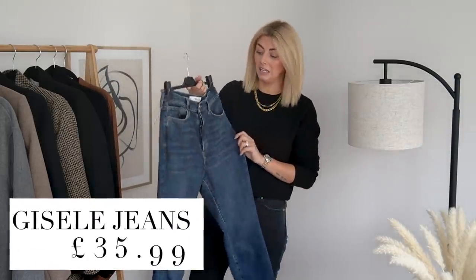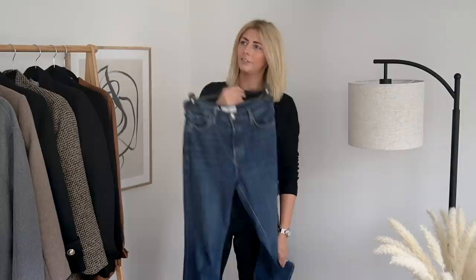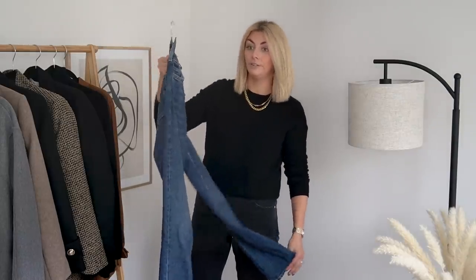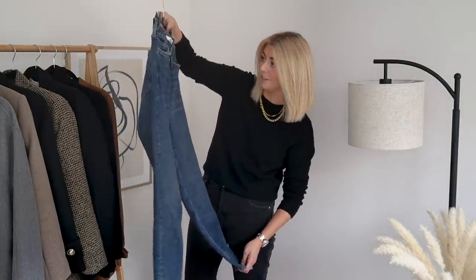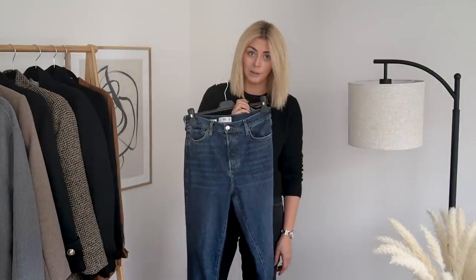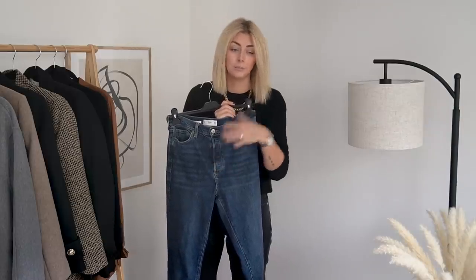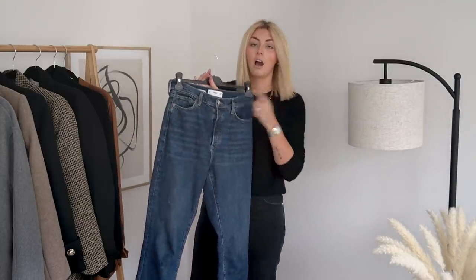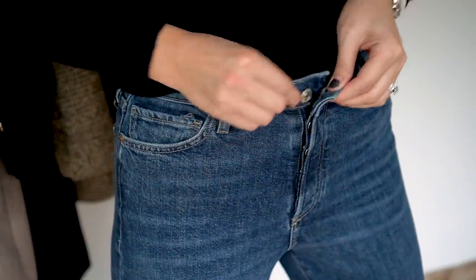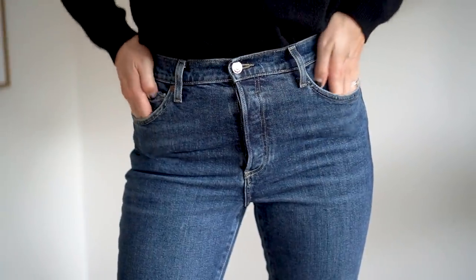I have one pair of denim to share with you, and I've actually had these for about a month now. I've worn them solidly for the last two days — these have been my jeans of choice, so I really hope there are no chocolate stains on here! These are the Giselle jeans. They're high-waisted and a slim fit — really good denim. They're 99% cotton with 1% elastin.